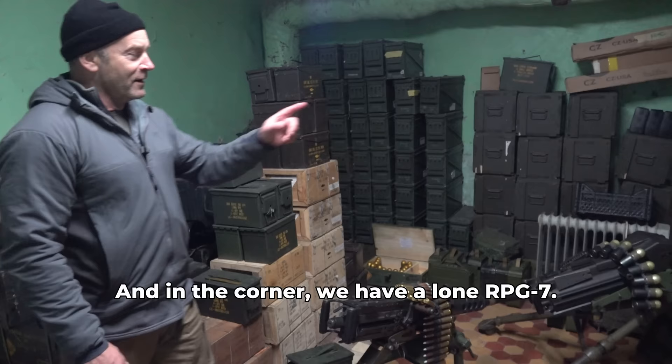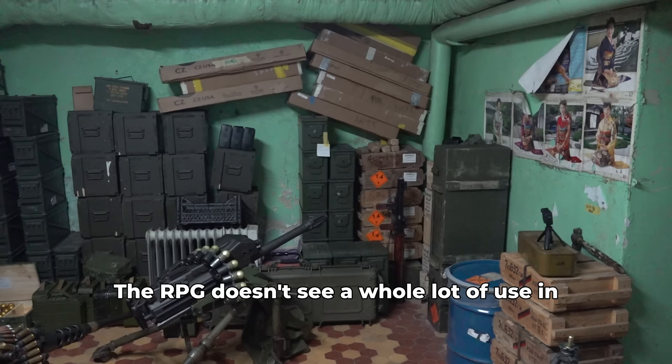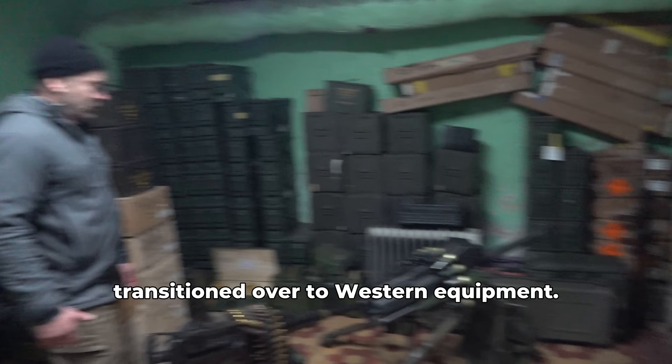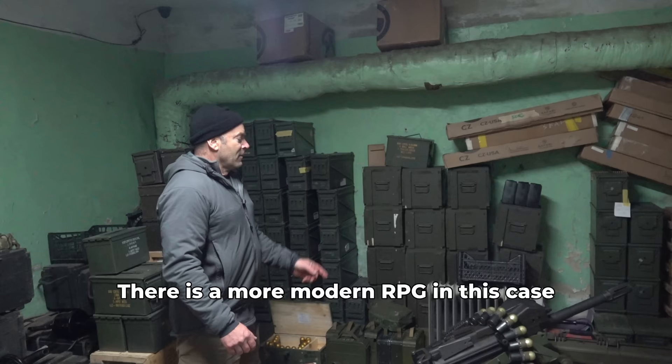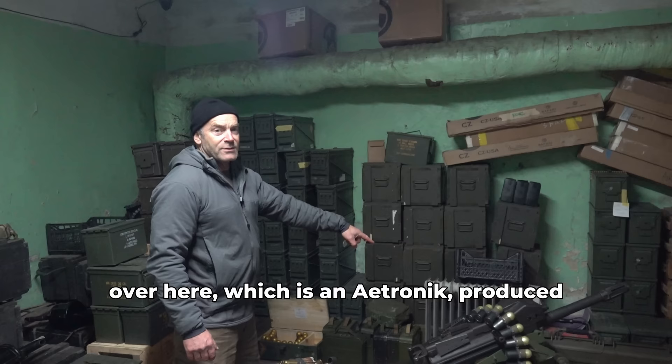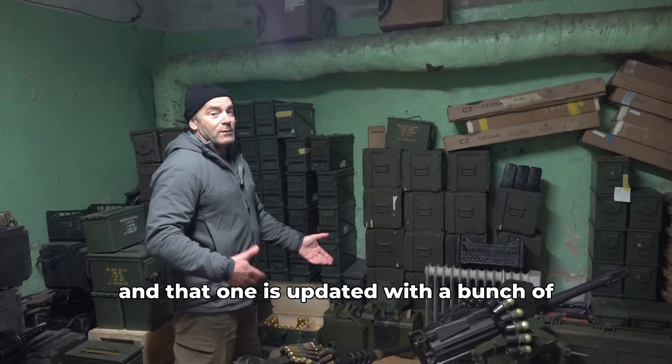The RPG doesn't see a whole lot of use in this unit, just because everybody's transitioned over to Western equipment, so the RPG over there is kind of a relic. There is a more modern RPG in this case over here, which is an Airtronic, produced in the United States. That one is updated with a bunch of Picatinny rails, which means you can use it at night. Obviously fairly well provisioned with ammunition.